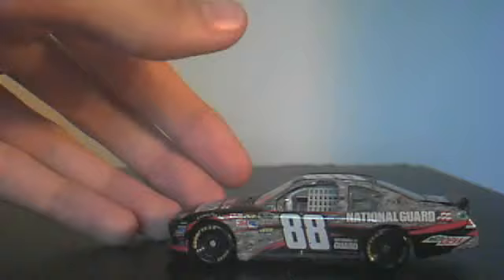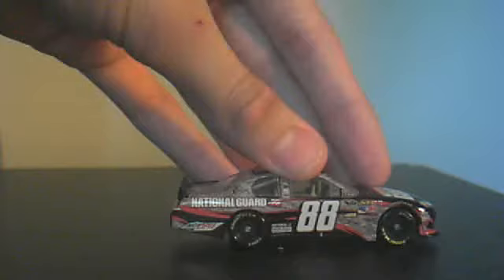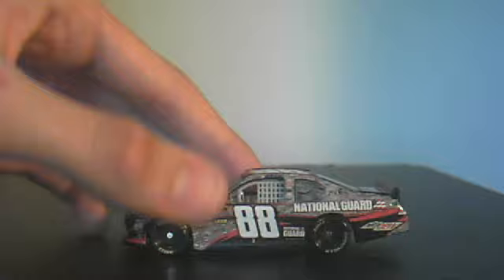The back is black like any other Dale Jr car. All of the National Guard logos are white outlined in red, and there's the American flag of course. The Chevy Impala logo is white. All three 88 numbers are white outlined in red. The top and hood are also black.